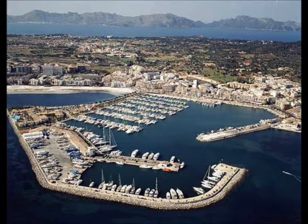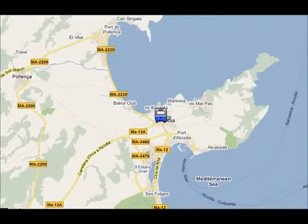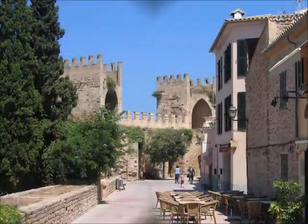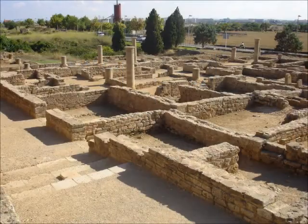In Port Alcudia, you can visit the marina and see all the boats and yachts. Also, there are many cafes in the marina where you can have a drink. In Alcudia Old Town, you can visit the medieval walls that were built in the 14th century, or you can visit the Roman ruins of Poyanta, which are one of the few remains from the Roman occupation in all of Mallorca.